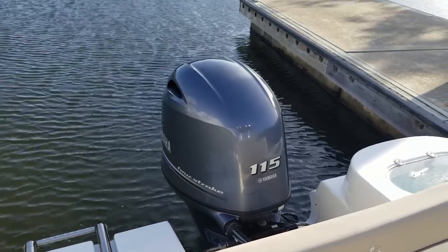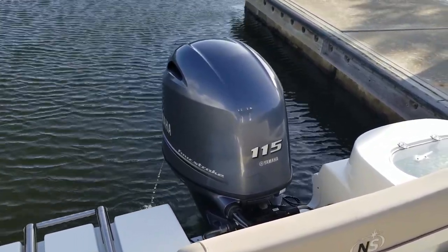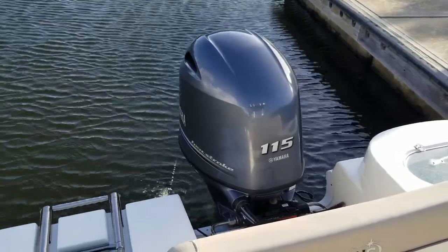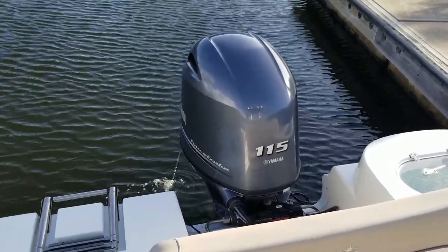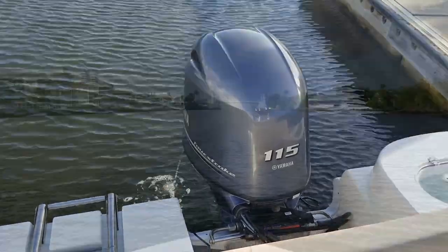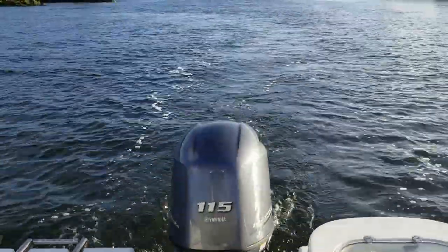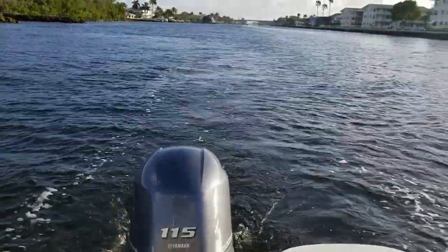The Yamaha 115 four-stroke fires right up, and it only has 82 hours on it. It comes with a full Yamaha factory extended warranty until March 2022. So you have plenty of years of worry-free boating ahead of you — with only 82 hours on this engine, it's barely broken in.